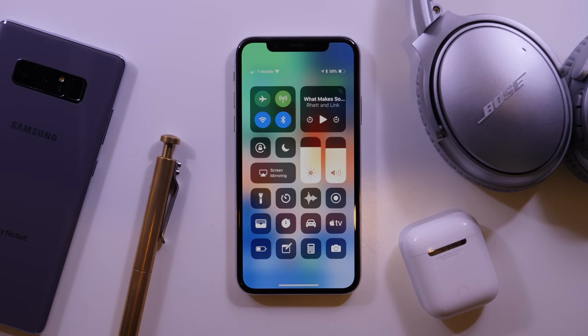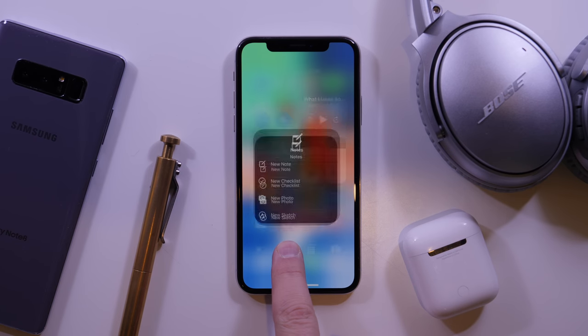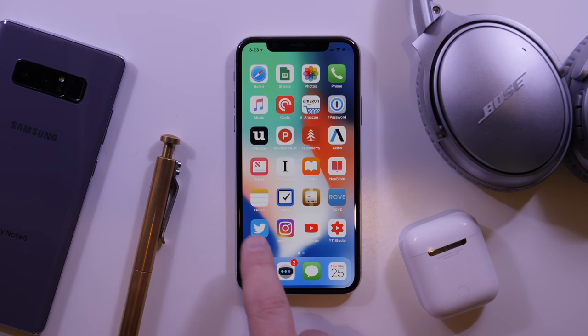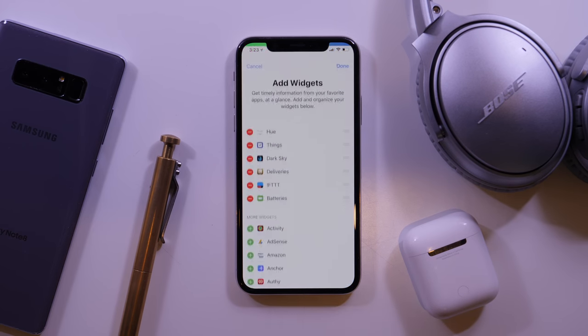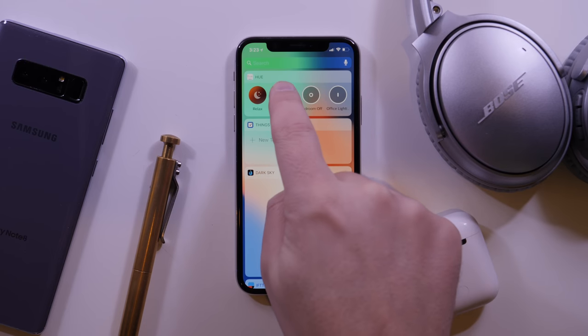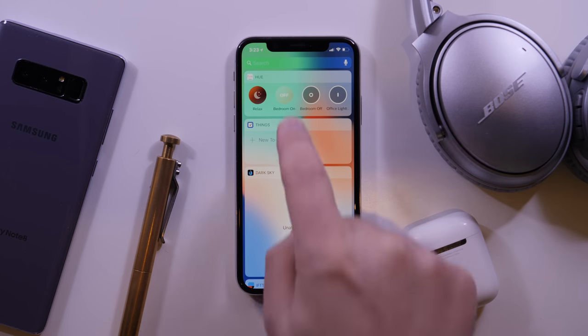Here's a quick peek at my notification center shortcuts. I love quick access to screen recording, note creation, low power mode, and the Apple TV remote. The widgets I have set up include Philips Hue, Things, Dark Sky, Deliveries, IFTTT, and Batteries. Honestly, the only widget I really end up using on a regular basis is the Hue widget — the rest are sort of just there.